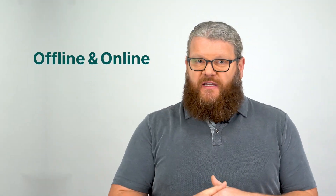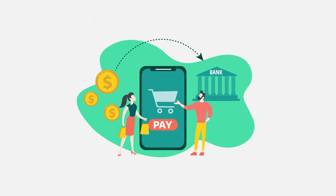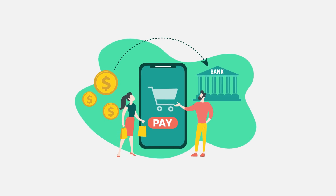A payment processor moves money from the consumer's account to the merchant's bank account. It facilitates both offline and online transactions and provides credit card terminals or point of sale systems. When a customer makes a purchase, the payment processor verifies the transaction through the point of sale terminal using EMV chips and customer approval, then communicates the transaction details to the issuing and acquiring banks to complete the transaction.